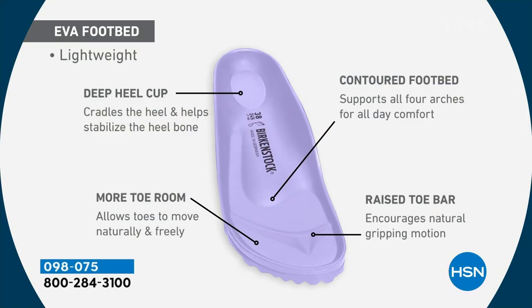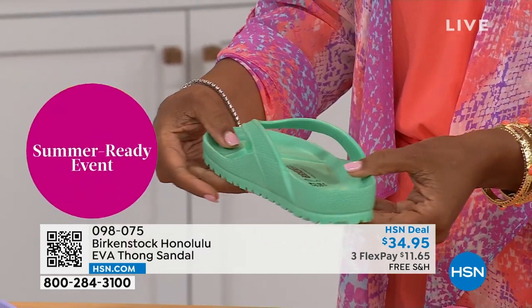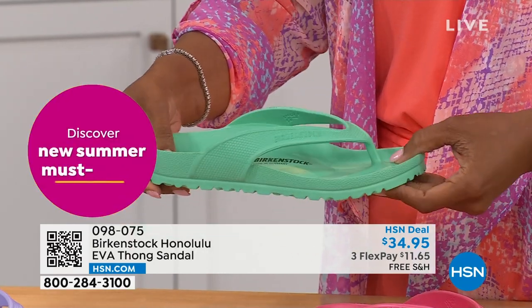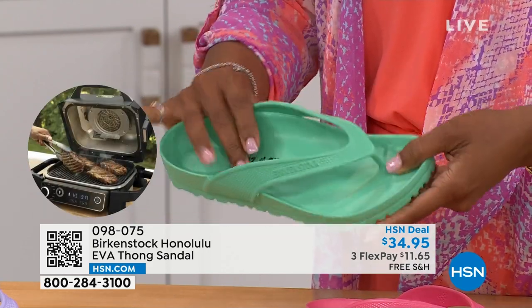You are getting everything in this EVA product that you get in the Birkenstock product: the deep heel cup that cradles and stabilizes your heel, the contoured footbed supporting all of the arches of your feet, a roomy toe box so your toes move freely, and last but not least, you get that toe bar — when you walk it creates a natural gripping motion, creating circulation in your legs. All of this inside an EVA product — most flip-flops out in the market are flat as a pancake, not giving you arch support or any of the health and wellness benefits of a Birkenstock.